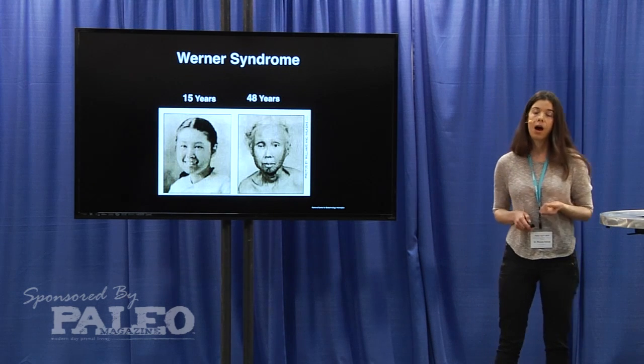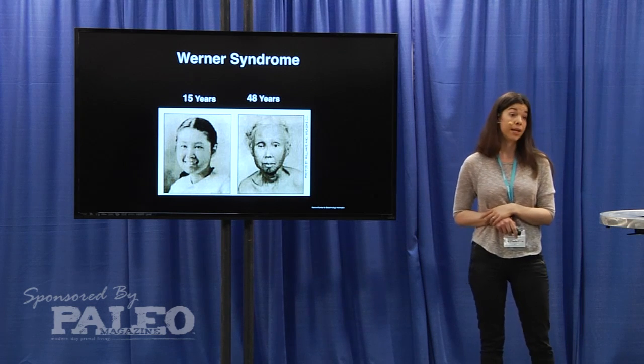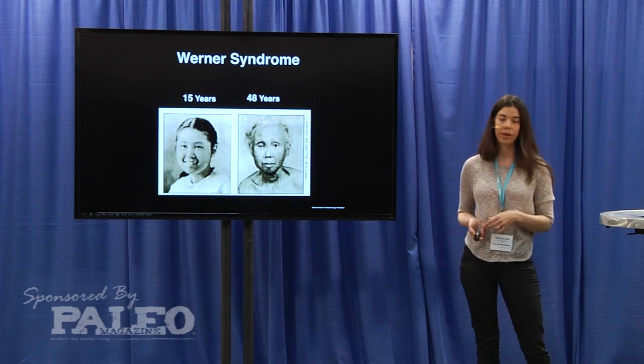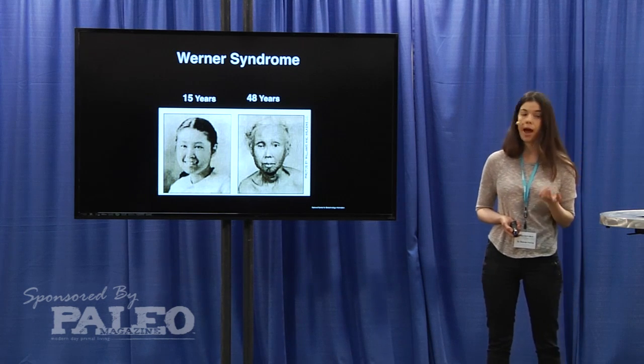Some diseases have abnormalities in maintaining telomere length — such as Werner syndrome, where individuals age at an accelerated rate. Looking at an example here, a woman at 15 years looks about normal, and then at 48 years she looks like she's about 98. Telomere length does play a significant role in how we age.